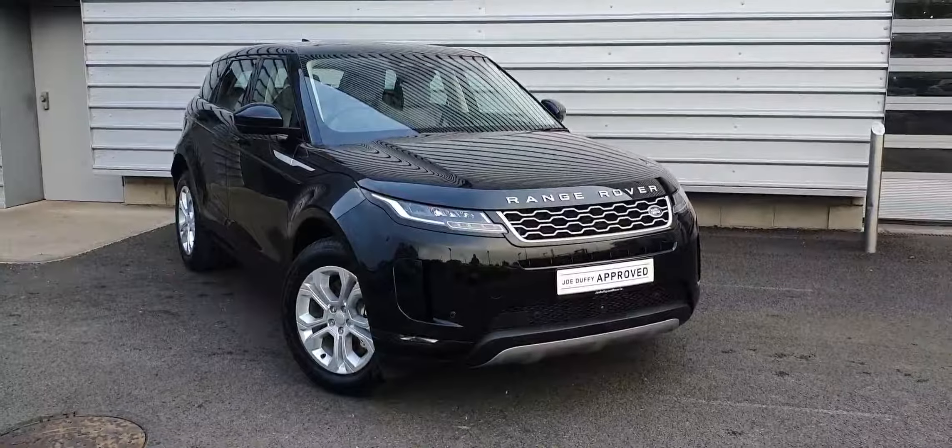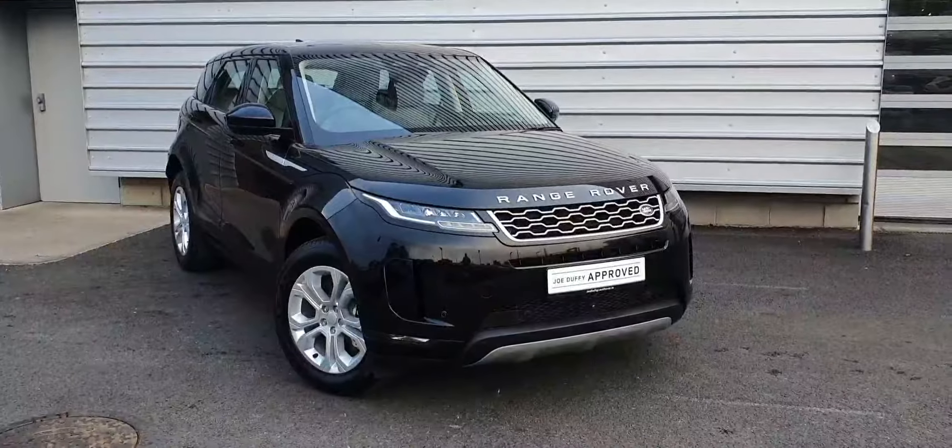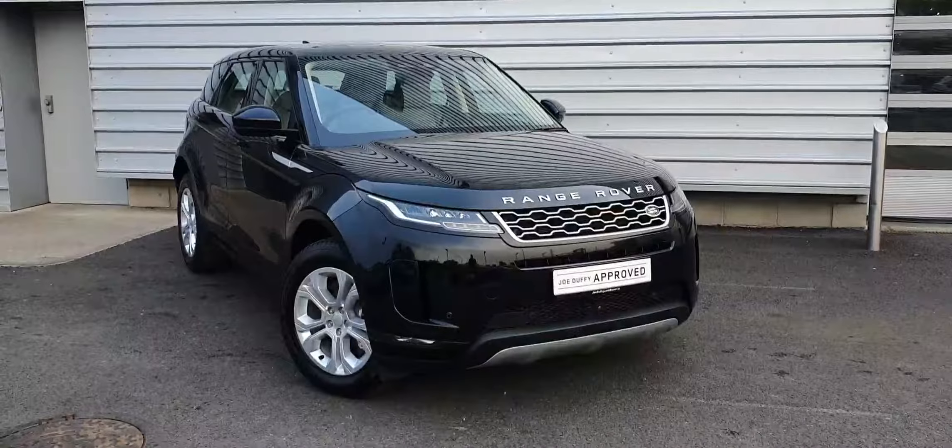Good morning and welcome to Joe Duffy Land Rover. Today we have a 2021 Range Rover Evoque finished in Santorini Black.